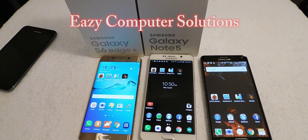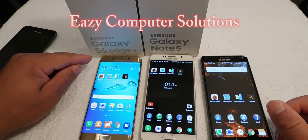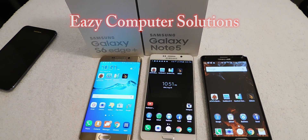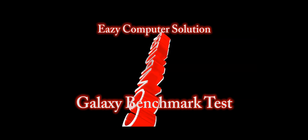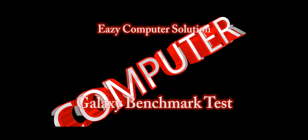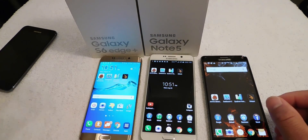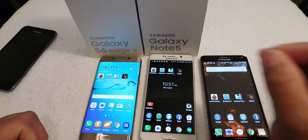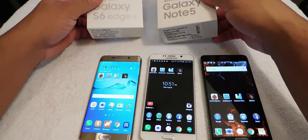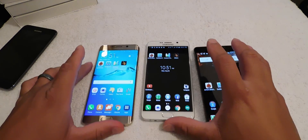Hello guys, this is Eric from Easy Computer Solutions. We're back with another video and it's benchmarking time between the Galaxy S6 Edge Plus versus the Galaxy Note 5 versus the Galaxy Note 4. Today we're going to run some benchmarking to see which device is the fastest, so let's go ahead and commence the benchmarks.